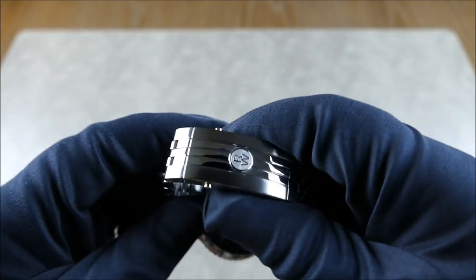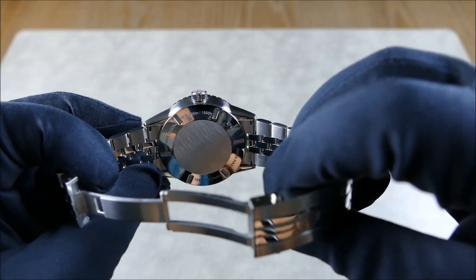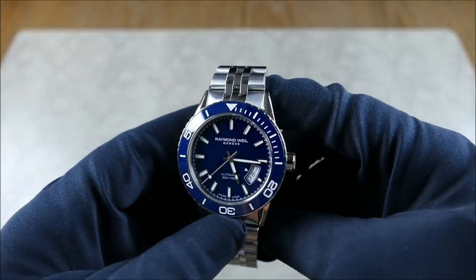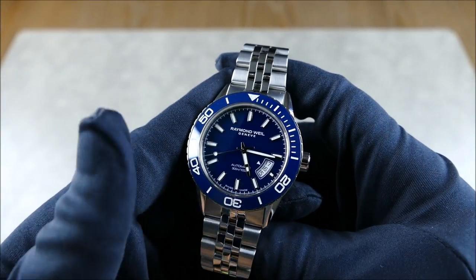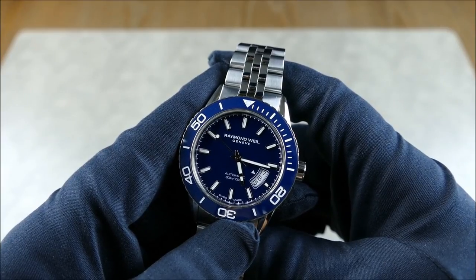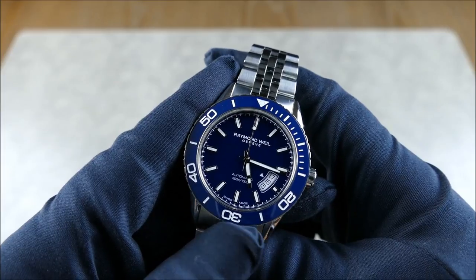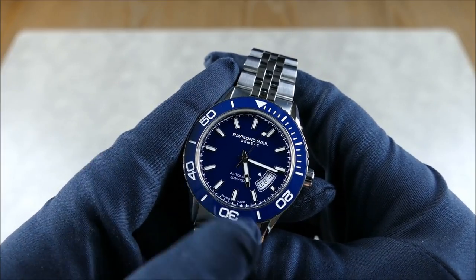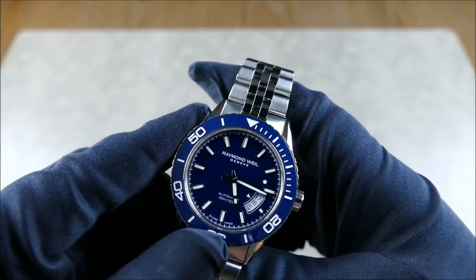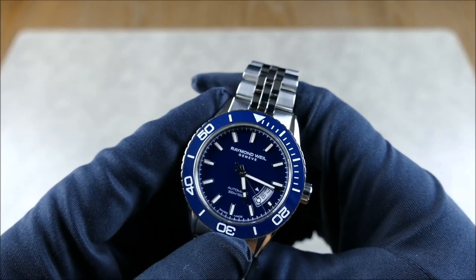The movement inside — you can't see it, but it has a really nice case back, brushed and polished, nothing special as far as deep engravings. It houses Raymond Weil's RW4200 movement, which is basically either a Sellita SW200 or an ETA 2824 depending on availability. I've seen pictures with 25 jewels and sometimes 26, which tells me it's the Sellita. I'm going to say this one's probably the Sellita SW200 as my educated guess.